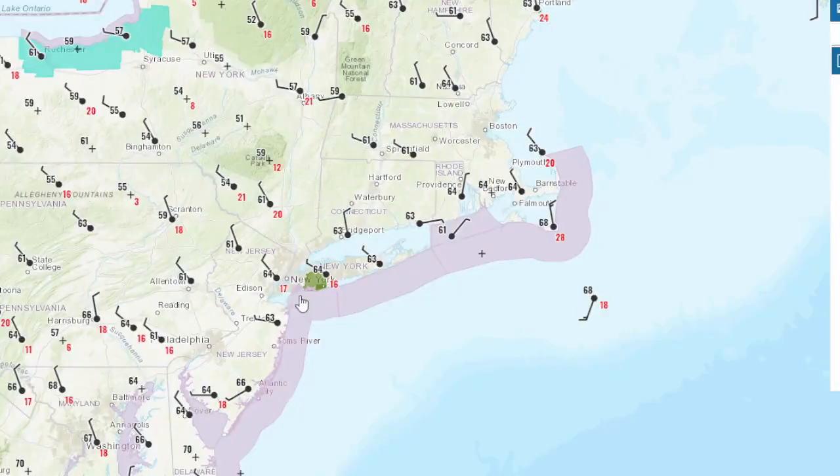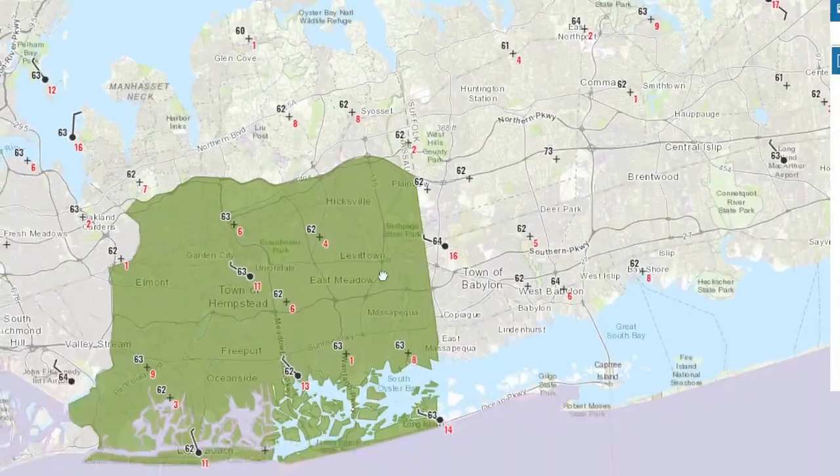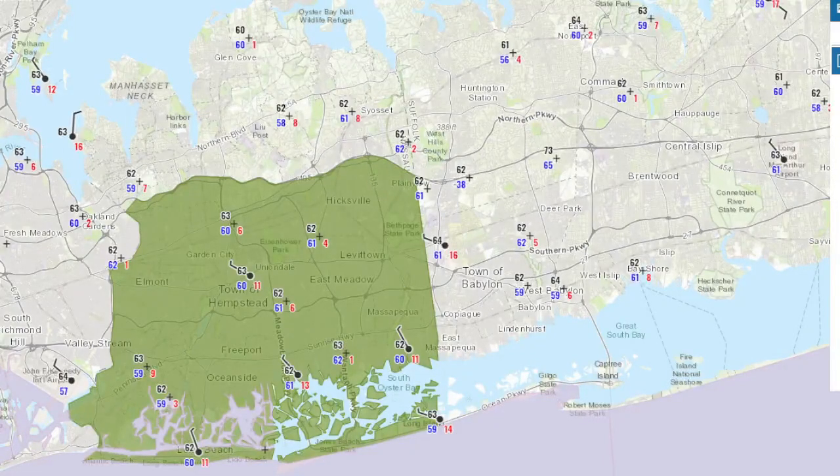Temperatures have dropped. It was quite warm and humid this morning, but now it's only in the low 60s. The humidity has come down — dew points are still, it's not dry, but dew points are down compared to where they were. We've got dew points around 60 degrees.